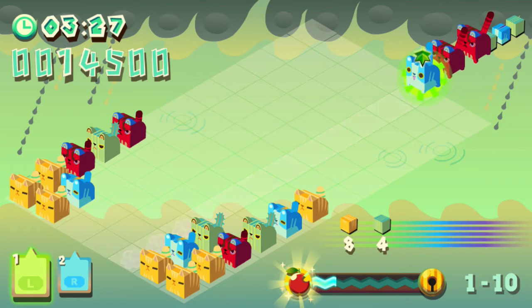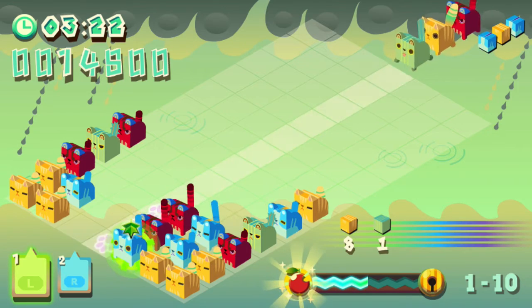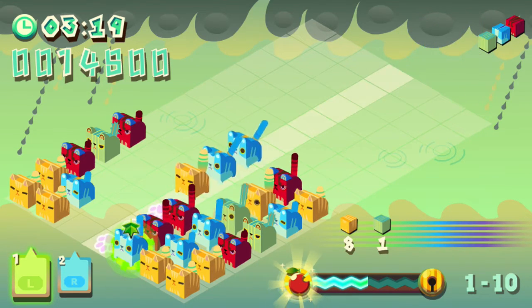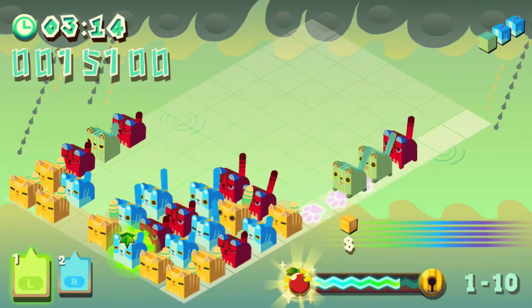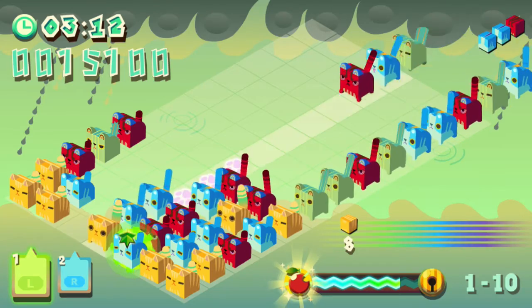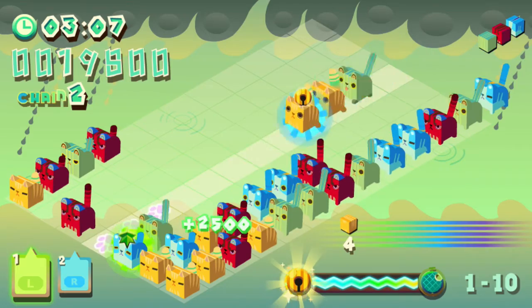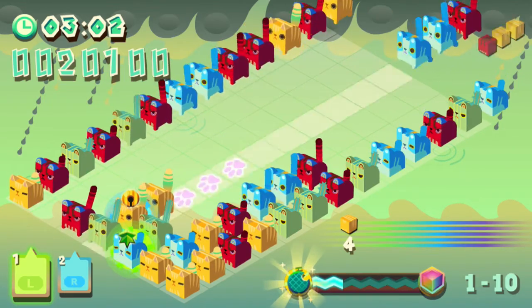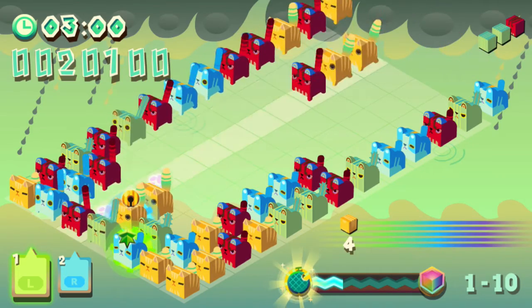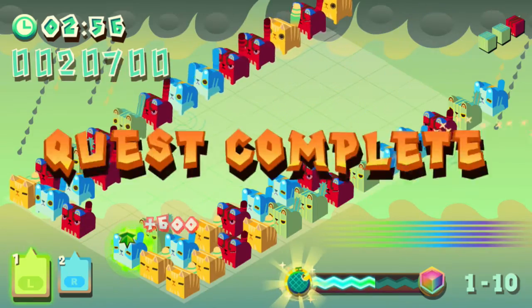Never said I was good at puzzles. Green cats are done. Don't need you. Give me some yellow. We also missed our chance to use the melon.